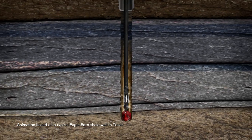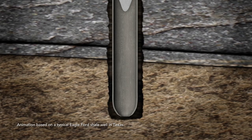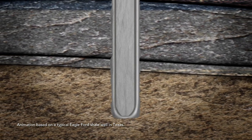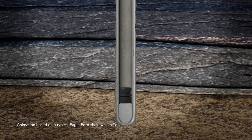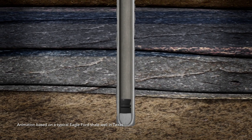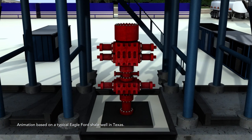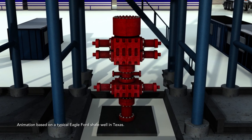Drilling continues below the base of usable water to a depth specified by regulators based on local geology. The drill pipe is then removed, and more steel casing is inserted into the conductor casing. Cement is pumped into the casing, out the bottom and back up to the surface, creating a sealed cement-reinforced container that extends from the surface to below underground sources of drinking water. This surface casing also serves as the foundation for the blowout preventer, a key safety device.